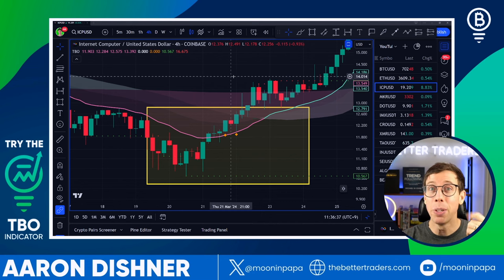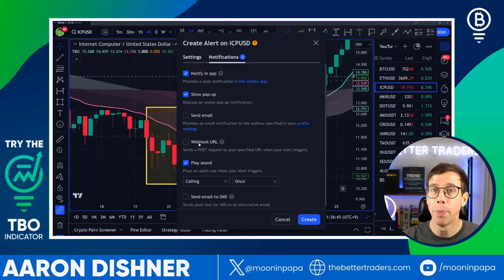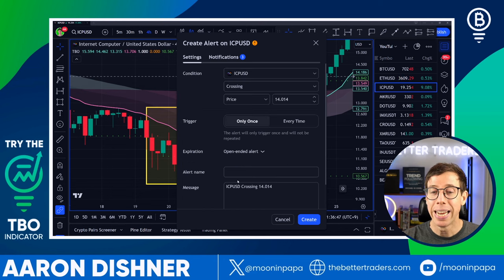For those of you using 3Commas or All Trading, you have the ability to use webhooks. In the alert message text field, you can actually start and stop bots — which is really cool. I have playlists and courses about all that on my channel, but I'm trying to give you the quick and easy version here.